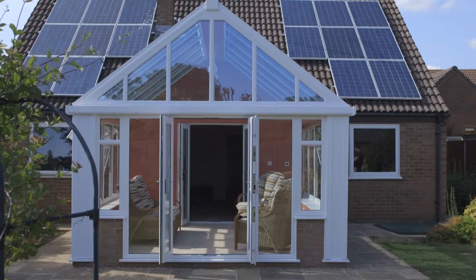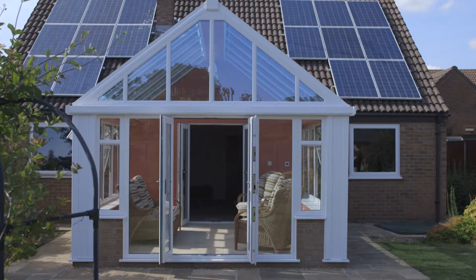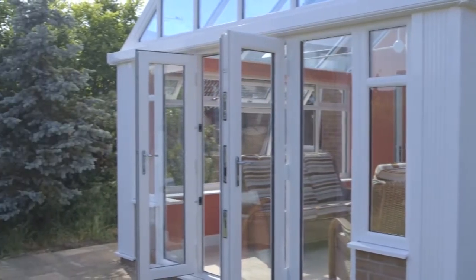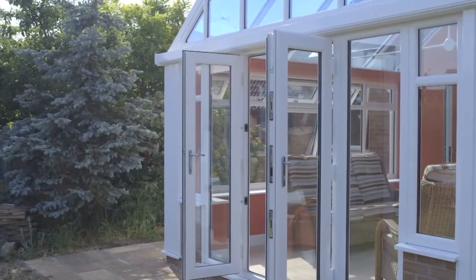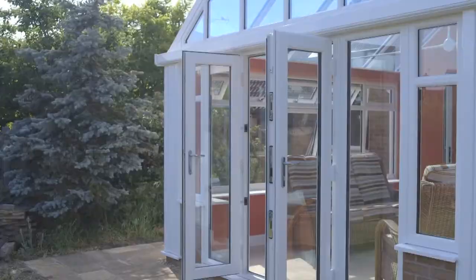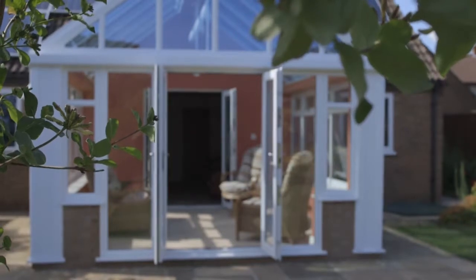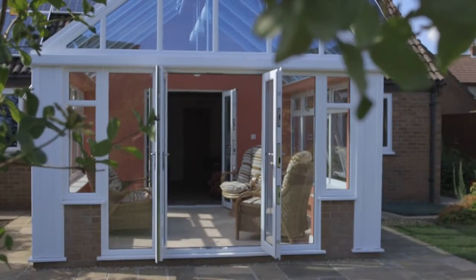Loggia Prestige is one of the latest glazed extension innovations from Ultra Frame. It's positioned as the entry-level Loggia, perfect for homeowners on a budget who really want to step up from a conservatory in terms of both aesthetics and thermal performance. Let's meet homeowner Simon Lock and get his perspective on the Loggia Prestige and the ease of installation.